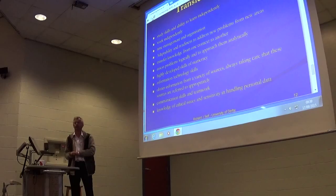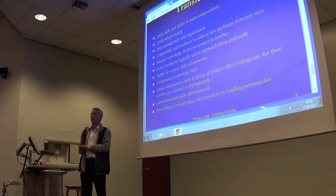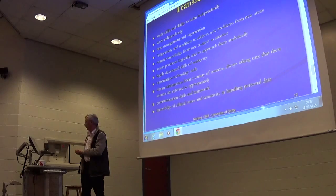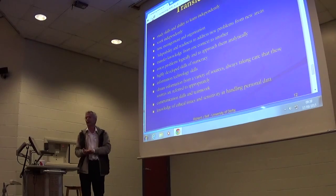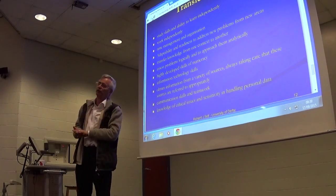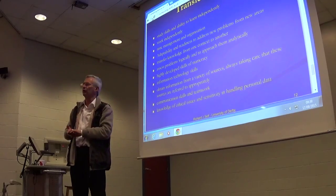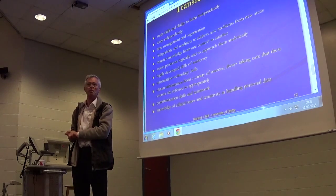Ok, thank you folks. Do you want to say anything at all, Denise? Well, you are back in here at 10 o'clock. There is a session on research and research skills, libraries and resources and things like that. I think that is the summary, isn't it Dennis? Yes, that's fine.